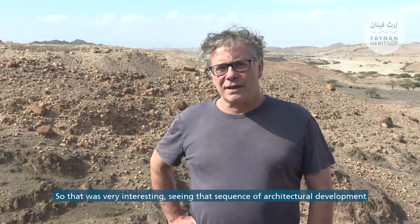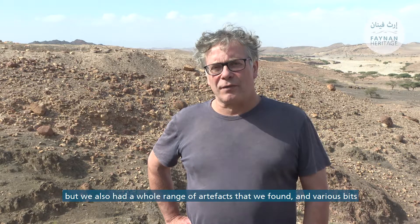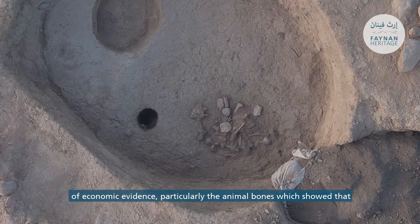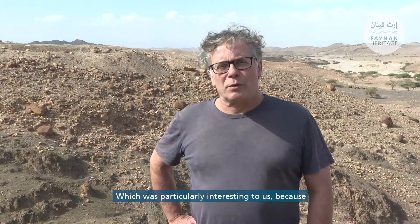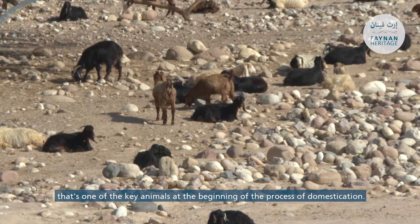So that was very interesting seeing that sequence of architectural development, but we also had a whole range of artifacts and various bits of economic evidence, particularly the animal bones, which showed that one of the specialities of the site was hunting wild goats — particularly interesting because that's one of the key animals at the beginning of the process of domestication.